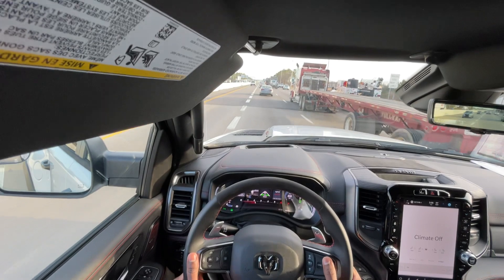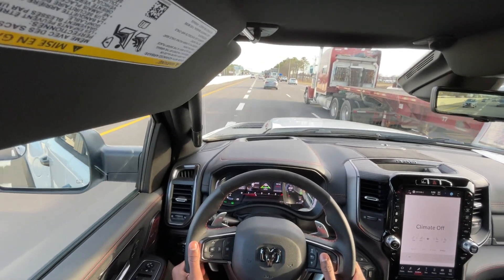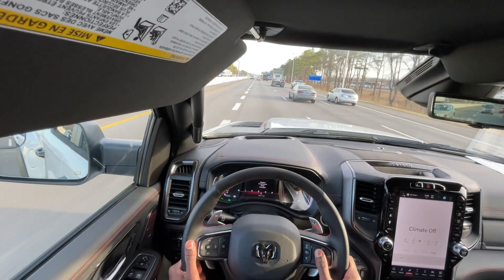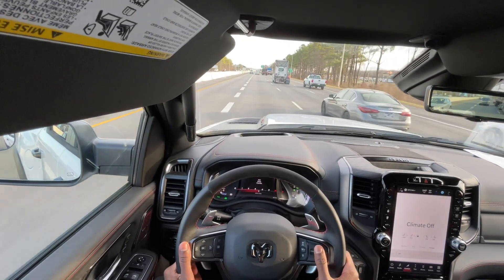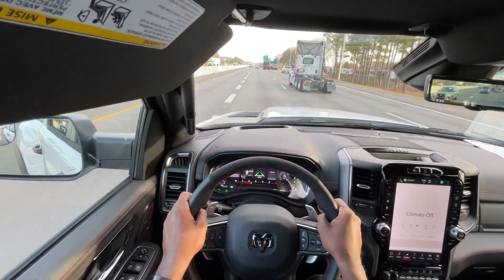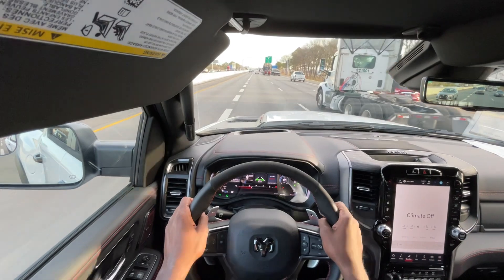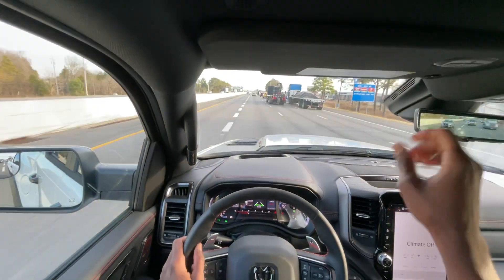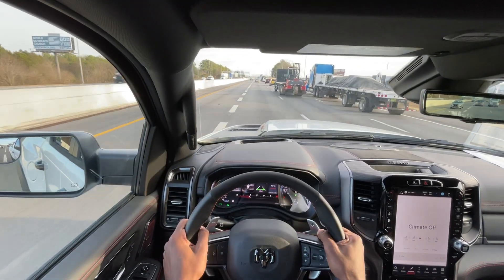We have the adaptive cruise here — that's a nice feature to have, especially on longer road trips. You want to be careful though, because you'll be burning a lot of gas driving this on a road trip, but if you need it, it's there.